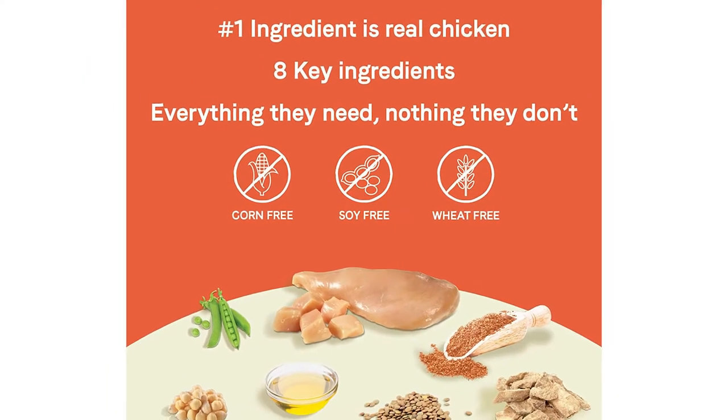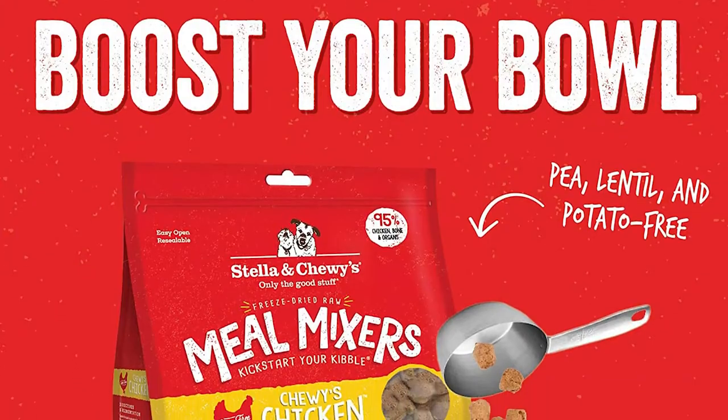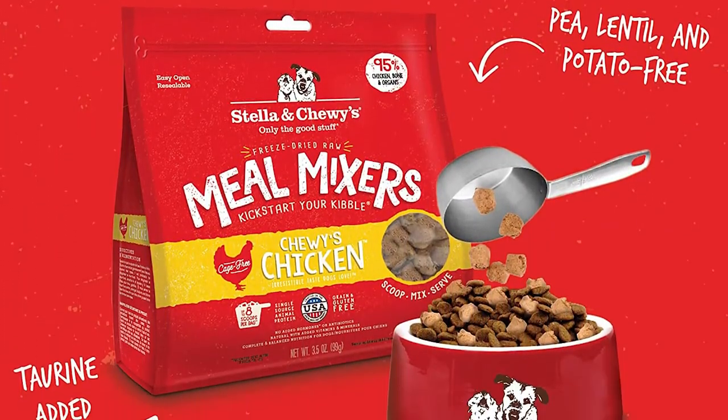In today's video, we have gathered the five best raw dog foods on the market. Watch this video and pick the best one that you need.